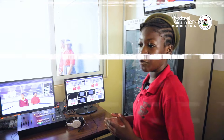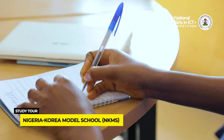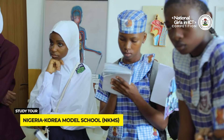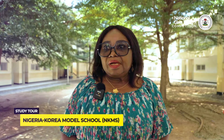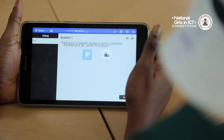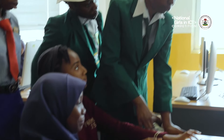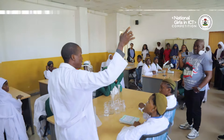We use it to produce our videos. The tour is a good one, especially as the emphasis is on the girl child and technology. It's an ICT program, and the school was asked to have us come and visit. From the tour they will be able to practicalise whatever it is that they've been hearing, and that will go a long way to enhance their knowledge.